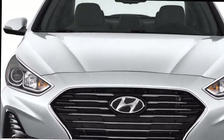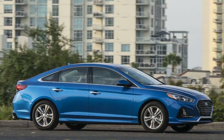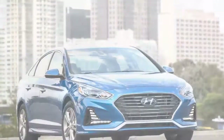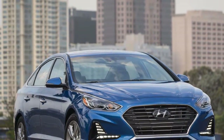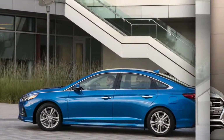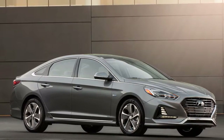A hybrid and plug-in hybrid version of the Sonata are on the way, but Hyundai hasn't detailed those yet. This year the standard Sonata has a new exterior look, some minor interior changes, an available 8-speed automatic transmission, and a new Sport trim level. It builds on the 2015 redesign with a fresh infusion of energy to help it stand out.